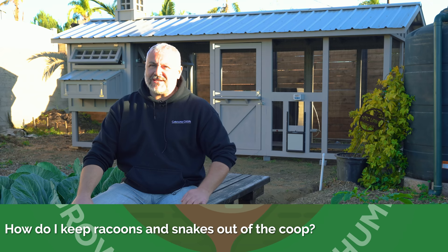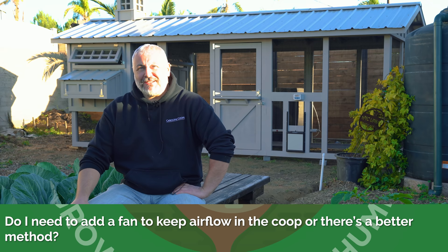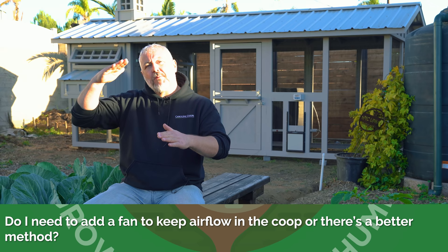Do I need to add a fan to keep airflow in the coop, or is there a better method? The better method is using physics. When air comes into a building it will warm up, but it needs to convect — we all learned hot air rises — and that allows it to escape. That's all you need; that is ventilation.